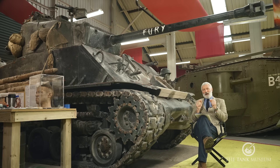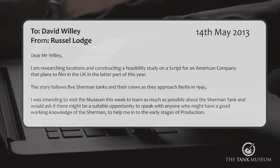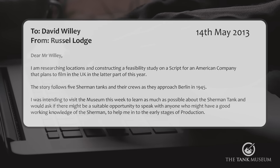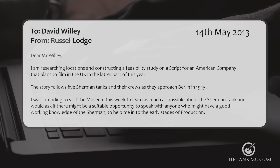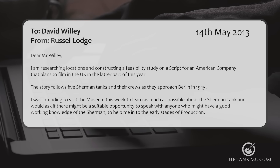I think I found my earliest email concerning the project, dated back in May 2013, from the location manager, Russell Lodge. It read: 'I'm researching locations and constructing a feasibility study on a script for an American company that plans to film in the UK in the latter part of this year. The story follows five Sherman tanks and their crews as they approach Berlin in 1945. I was intending to visit the museum this week to learn as much as possible about the Sherman tank, and would ask if there might be a suitable opportunity to speak with anyone who might have a good working knowledge of the Sherman to help me into the early stages of production.'